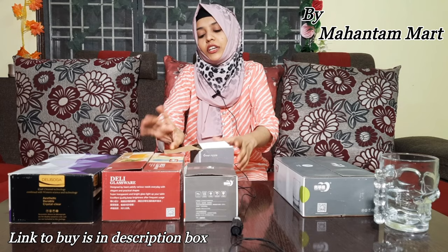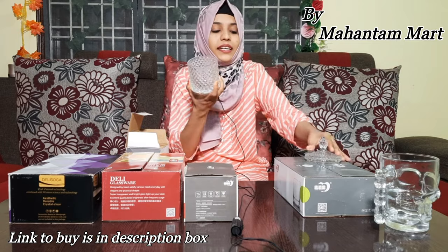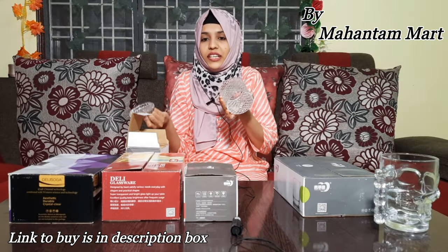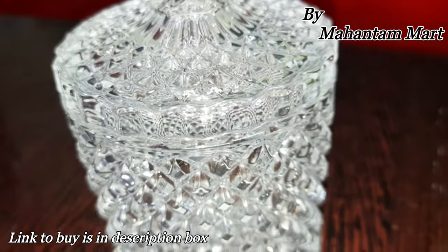Now let's start with product number 2. I have a very cute glass jar or bowl. You can serve a very beautiful salad in it. It is so beautiful and elegant — you can serve dry fruits and refreshments. I have two options available in large sizes.